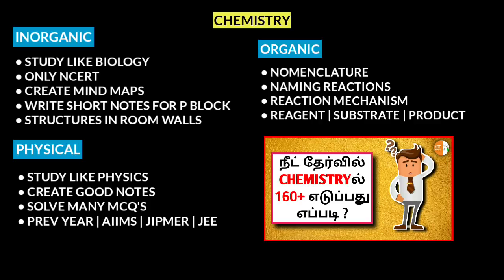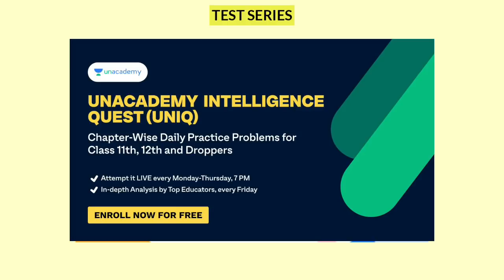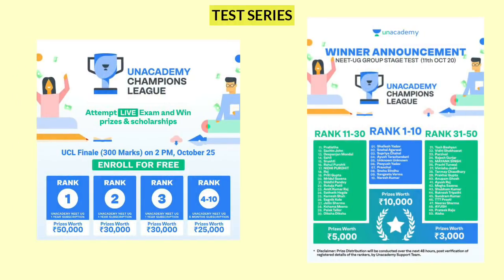You will be told how to score 160 plus in NEET Chemistry in the next video — check the description for the link. Also, there is a UCL NACADEMY CHAMPIONS link in the description for October 25th at 2 PM. If you are already enrolled in UCL, click the link to enroll. Top rank holders in the final test will receive prizes and a NACADEMY subscription, so try it out.